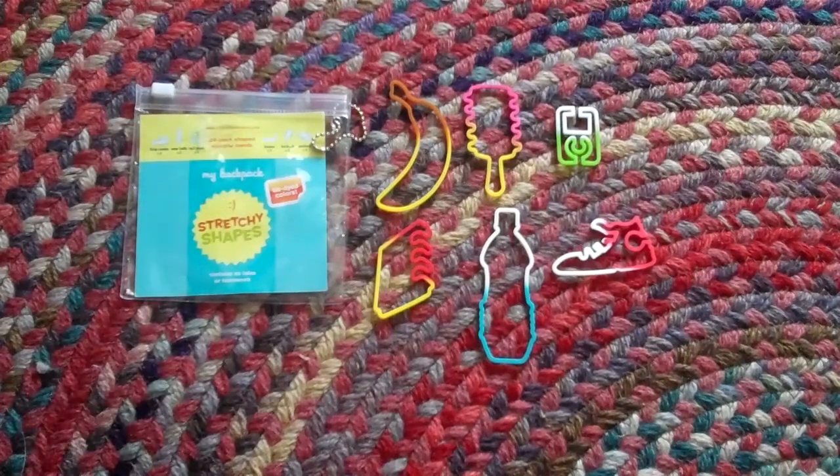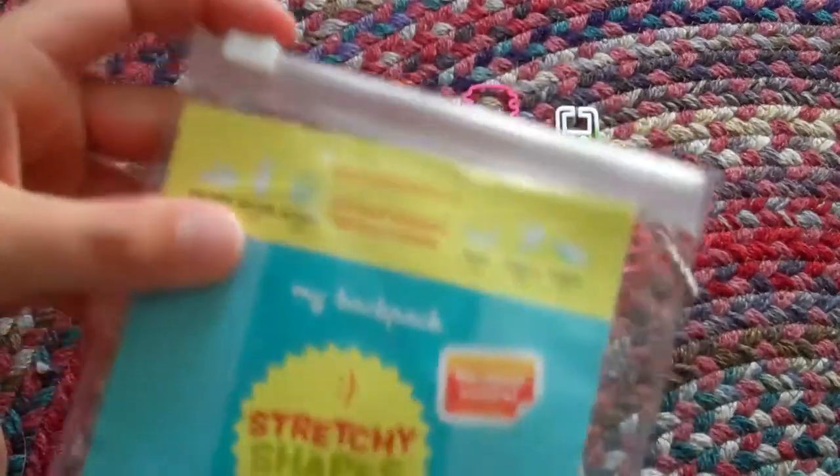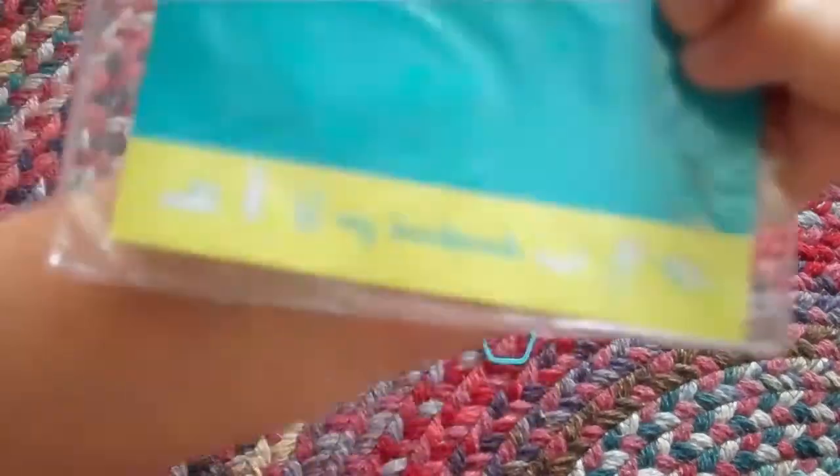Hey guys, I just wanted to show you these because I don't know, just because I've actually had these for a long time, but I just wanted to show you them. They're the stretchy shapes of my backpack, and these are like really cool shapes. Here's the back of my backpack.